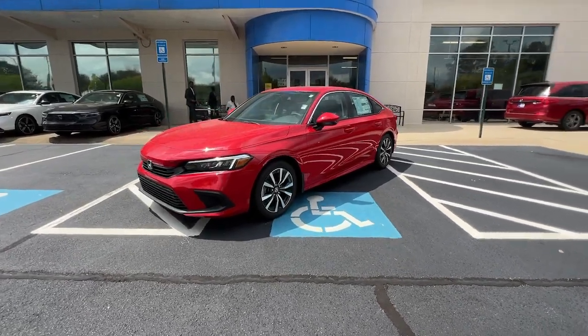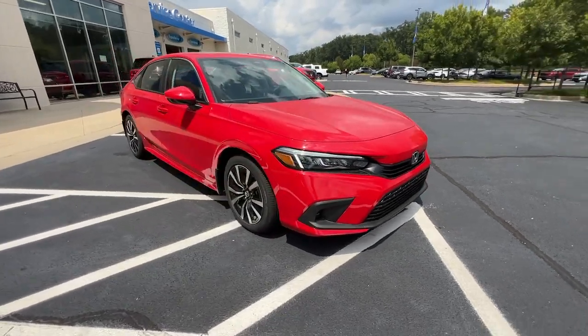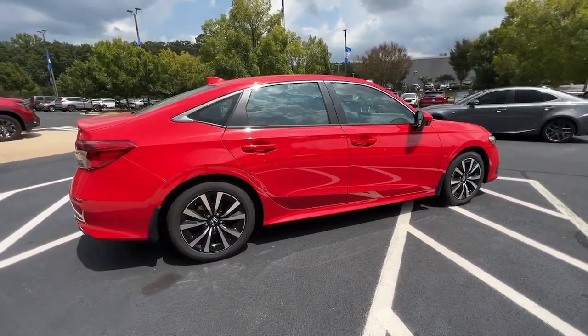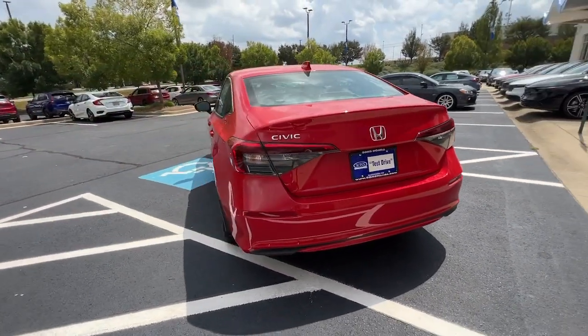Introducing the 2023 Honda Civic. Experience the perfection that is the Civic sedan — smooth, efficient, sporty, aggressively powerful, loaded with the latest technology and refined style.